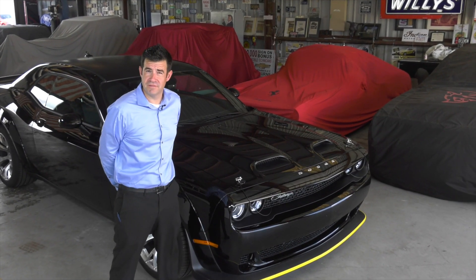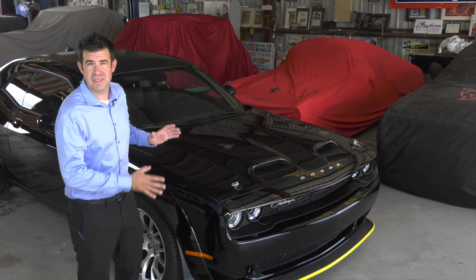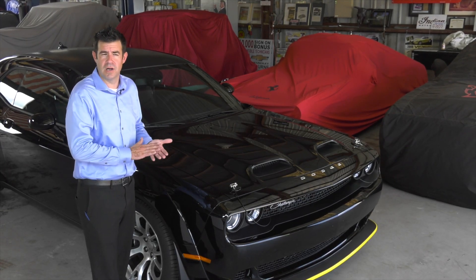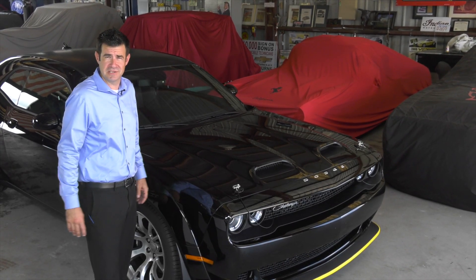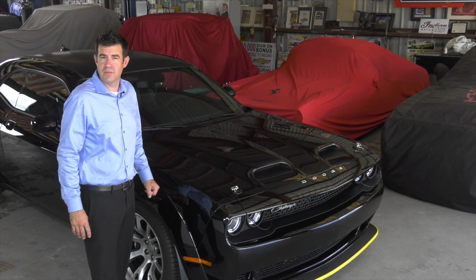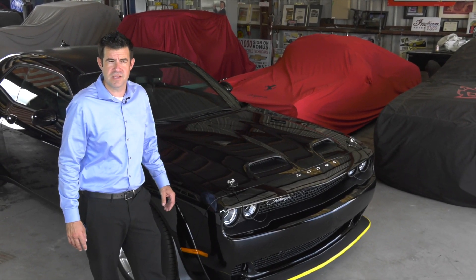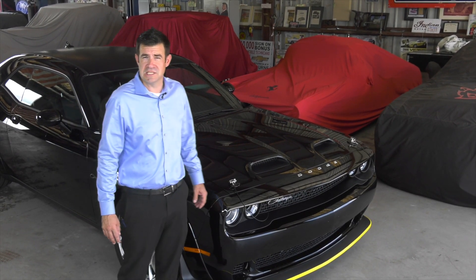Dodge produced seven final edition vehicles, the Black Ghost being one of those. They made 300 Black Ghost, which equates to one for every eight Dodge dealers, as there are almost 2,500 Dodge dealers in the United States. We were lucky enough to get one of the few allocated to the state of Florida, which means this is going to be a very sought-after and collectible vehicle for generations moving forward.